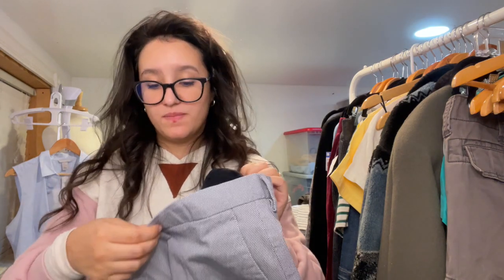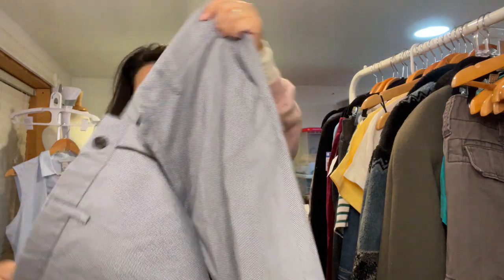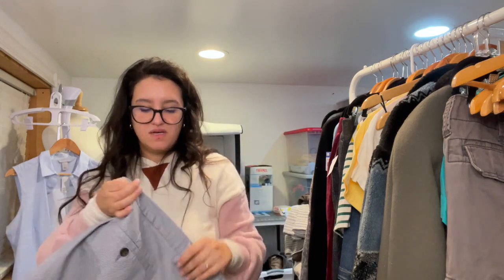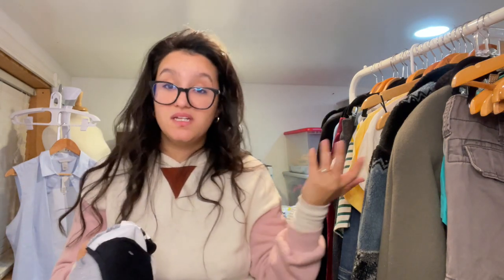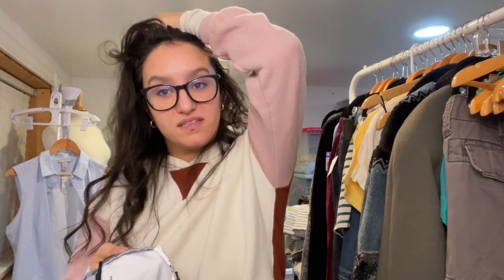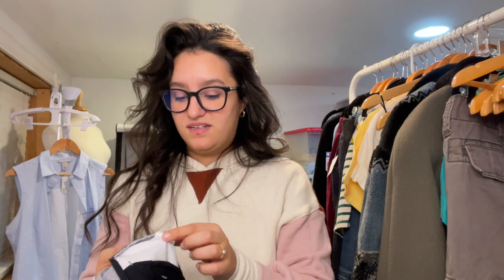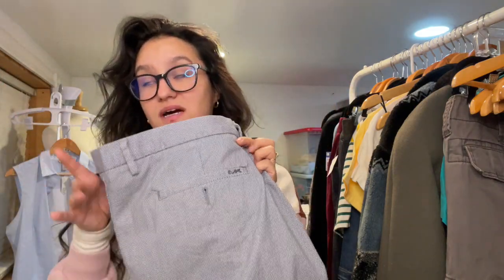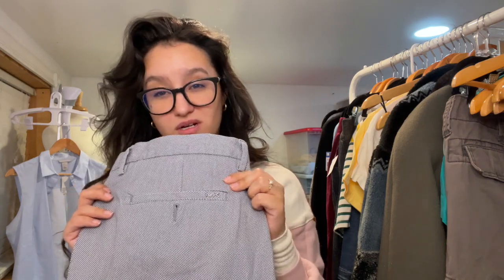Then we have a pair of Michael Kors size 36 shorts. I'll pick up clothing regardless of the season — I've sold bikinis in winter and sweaters in summer. These are summer 2020 so they're in really good condition. I've never sold Michael Kors men's shorts before so I'm not sure how much I'll get — maybe $20 to $25. I definitely prefer to pick up men's shorts more than women's because women's shorts tend to just sit.